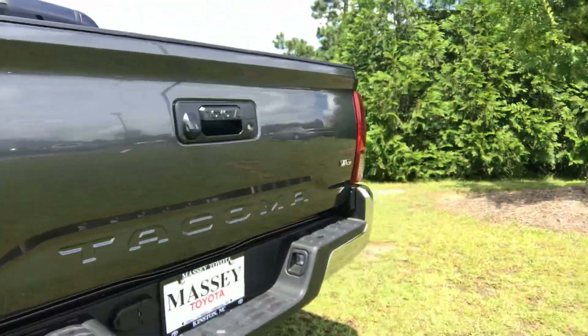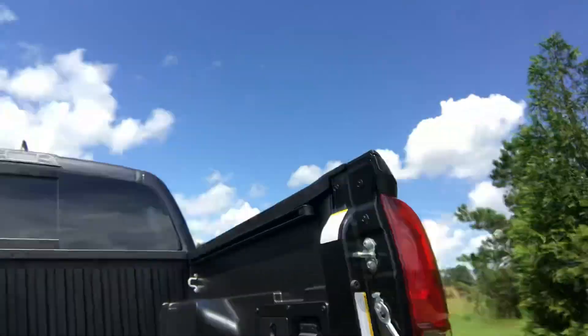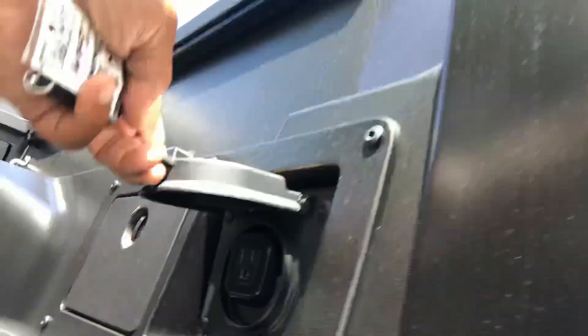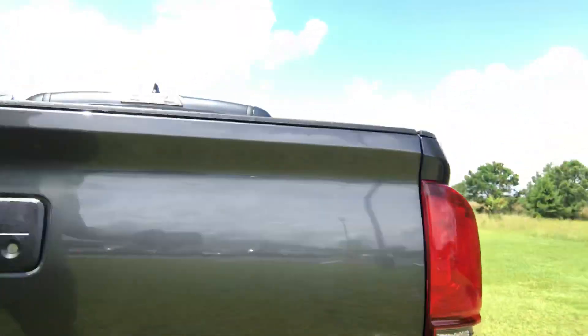Notice the TRD Off-Road badge, rear backup camera, soft drop tailgate. I love this model Captain Dan — it offers what I like to call a real power outlet in the rear, bed liner, deck rail system.